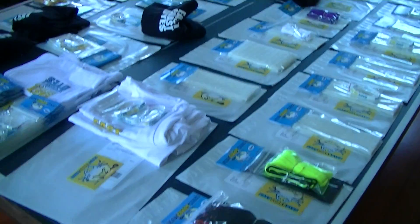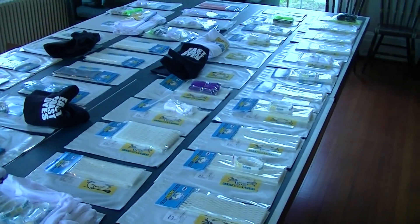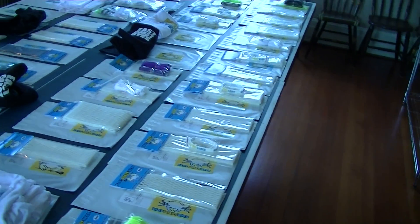Hey guys, it's Greg from East Coast Dyes and I've got all the orders for today. It's Wednesday, so I want to thank everyone that ordered.